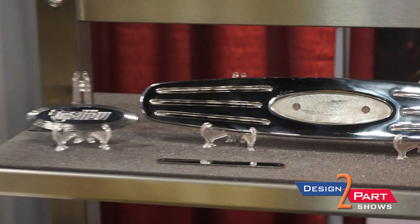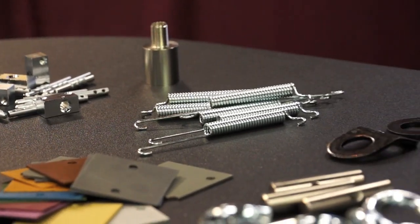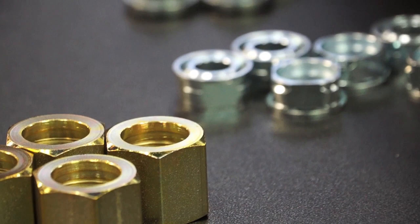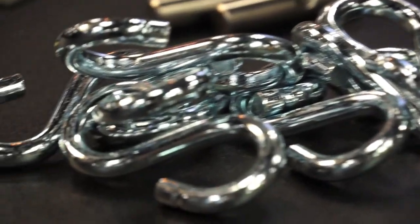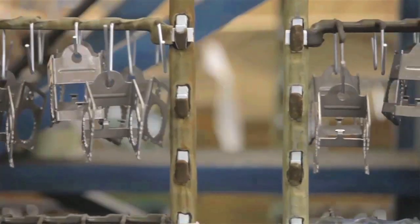We have one of the biggest setups for magnesium finishing in the United States. As far as aluminum goes, we do some different finishes — we do some chem film. A lot of the finishes we do, RoHS compliance is very important. We do trivalent chromates on aluminum, but we also do them on steel parts. A lot of these zinc plated parts have chromates that are all RoHS compliant.